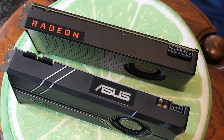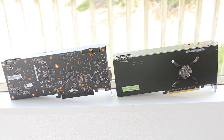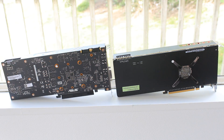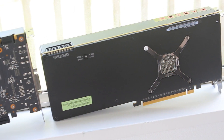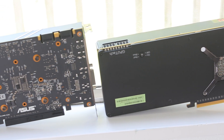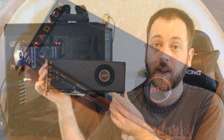TDP-wise, the Vega 56 has a 210 watt TDP versus a 150 watt TDP on the 1070. Memory-wise, the Vega 56 has 8 gigabytes of HBM2 memory at 800 megahertz, compared to 8 gigabytes of GDDR5 on the 1070 at 8000 megahertz. HBM2 is simply a different, newer type of memory — you'd say it's superior to GDDR5, which has been around for quite a while. So in the memory department, the Vega 56 definitely has the advantage.